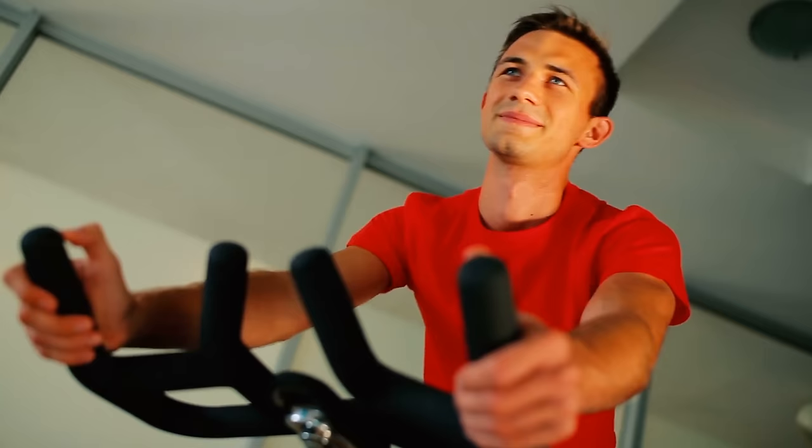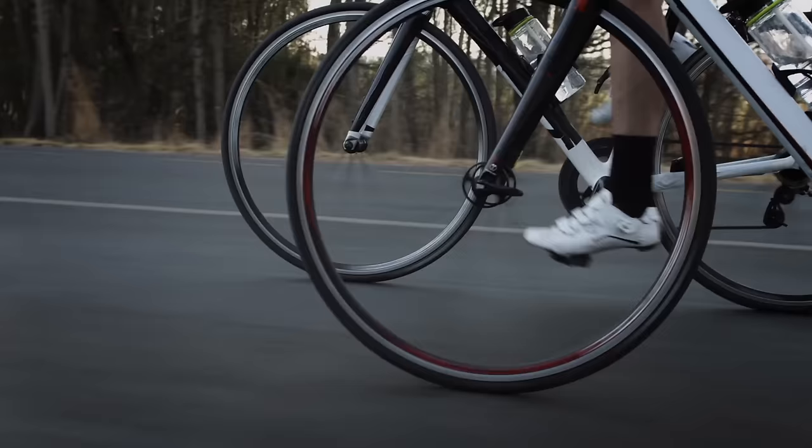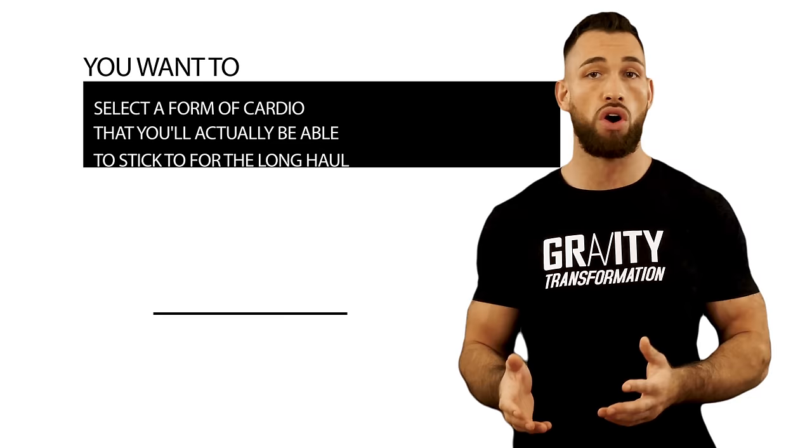If you enjoy your weekly cycling class so much that you never miss a single workout, but whenever you plan to go running outside you find an excuse not to, then cycling is way better for you than using a treadmill. Consistency is a very important factor to consider when the goal is to get lean and stay lean. You want to select a form of cardio that you'll actually be able to stick to for the long haul.